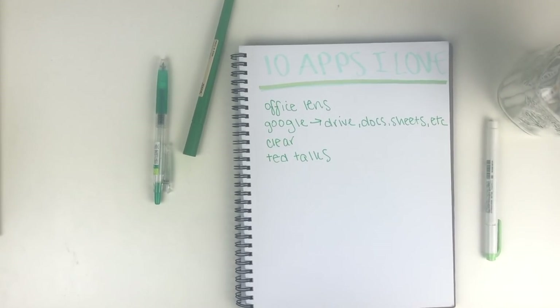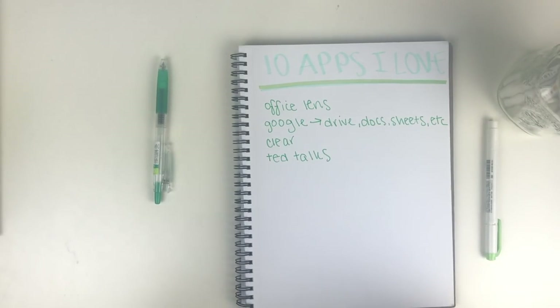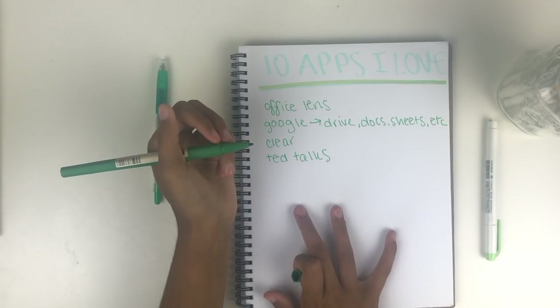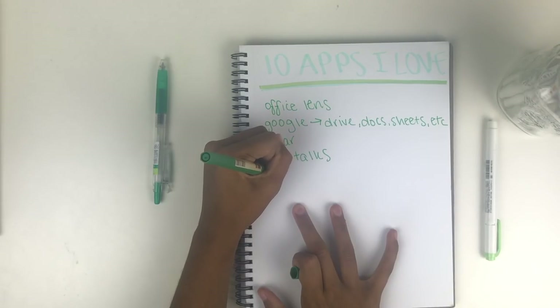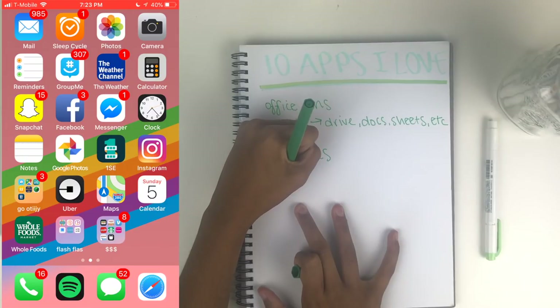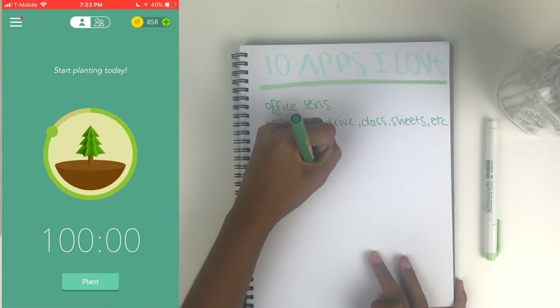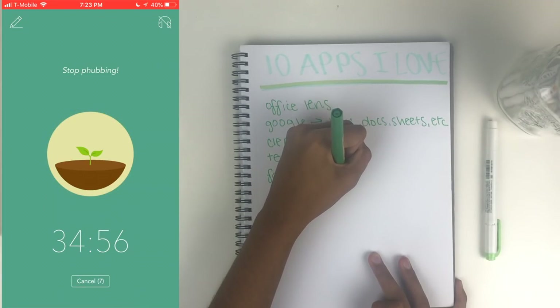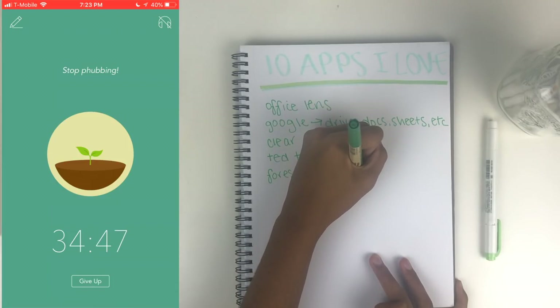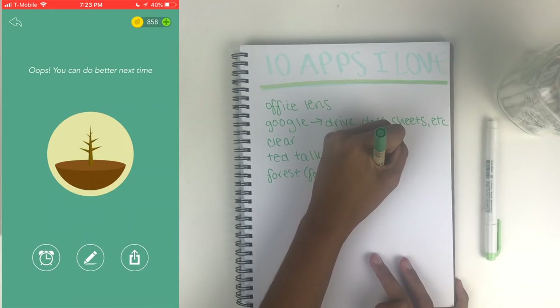This next app I've talked about for all three years my channel has been in existence — it's called Forest, and it is so useful if, like me, you're addicted to your phone or get very easily distracted by it while doing homework or studying. You can set a timer anywhere from 10 minutes to about two hours and you plant a tree in that time frame. If you open your phone during that period and try to quit the app to answer a text or check Instagram, you have to make that decision to kill the little tree. During times I really need to buckle down, I'll set it for half an hour, take a five-minute break, then go again.